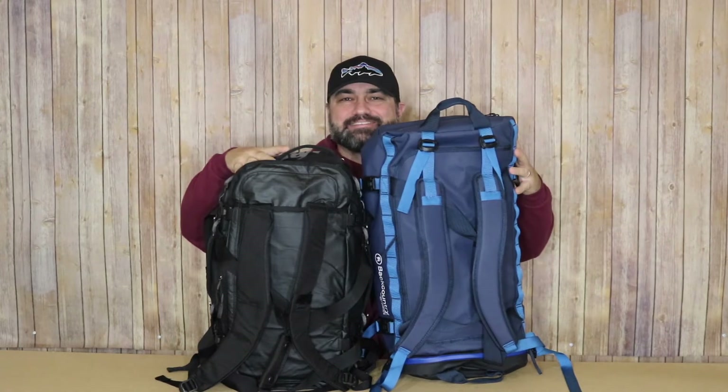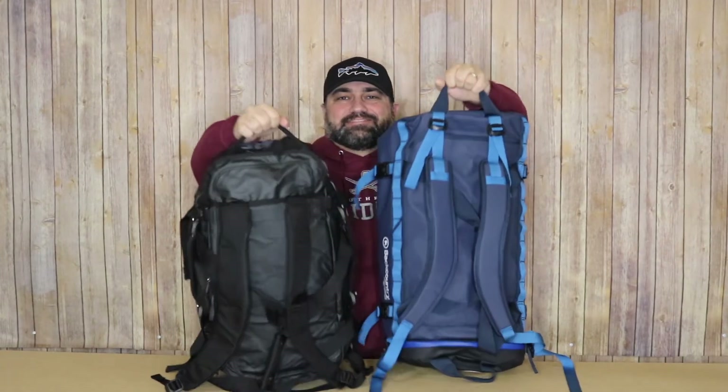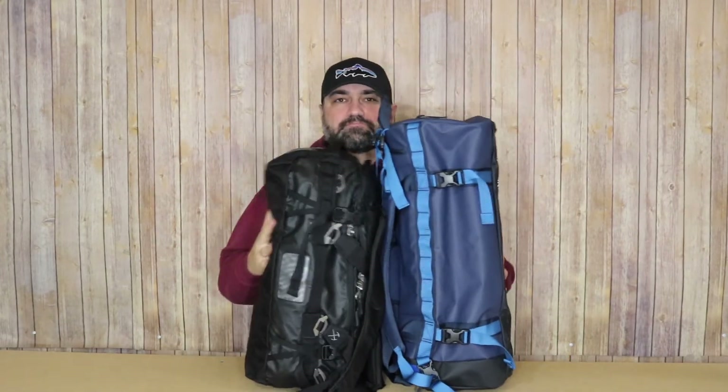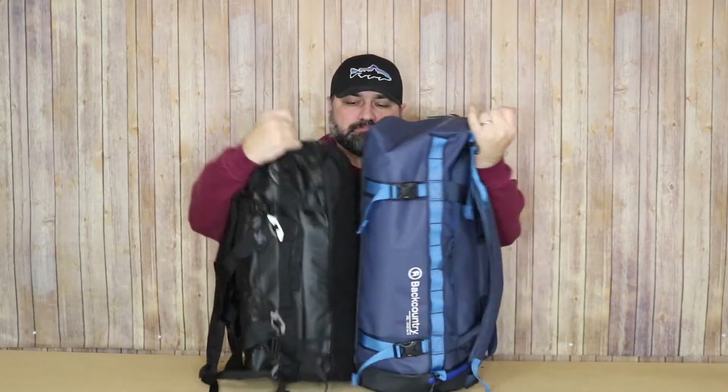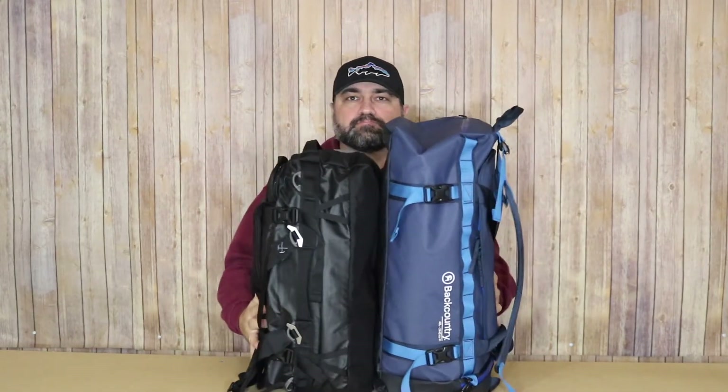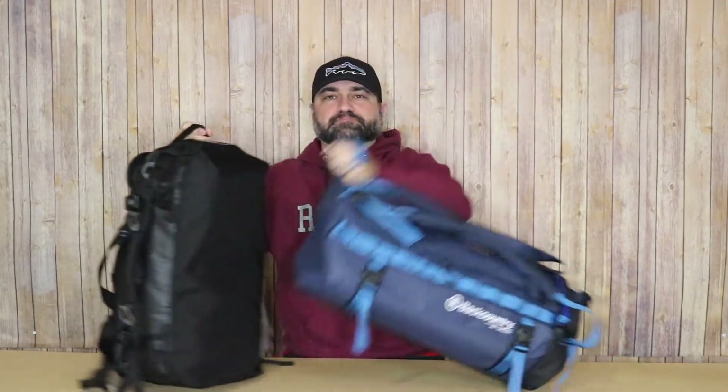Hey, Chris here. Today I'd like to take a look at two store brand travel duffel bags. I have the REI BigHaul 40 and the Backcountry Trekker 40 liter duffel bag. So primarily I would like to do a size comparison — put these bags side by side, put these on my back to show you what that looks like, and finish up with some quick final thoughts about these bags.